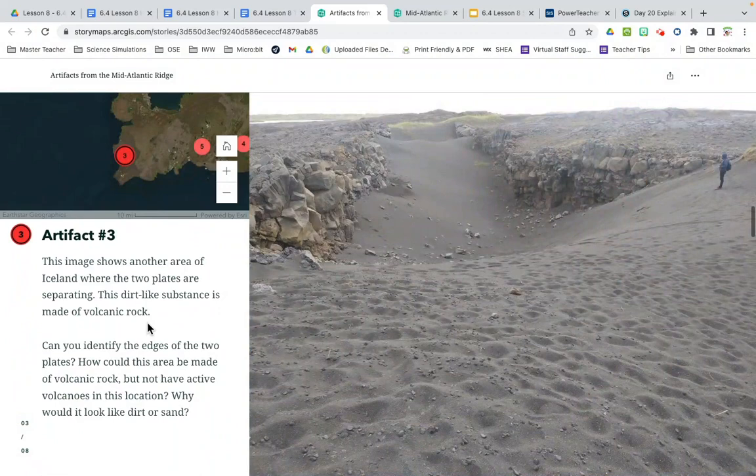Artifact number three — you can pause if you don't have time to finish. This image shows another area of Iceland where the two plates are separating. This dirt-like substance is made of volcanic rock, also on the sides. Can you identify the edges of the two plates? How could this area be made of volcanic rock but not have active volcanoes in this location? What would make it look like sand or dirt? Again, what do you see in between the two plates — is it evidence that supports your claim or refutes it?